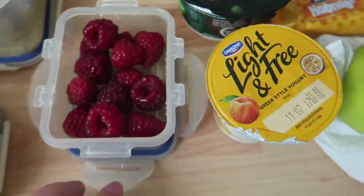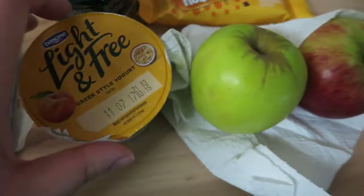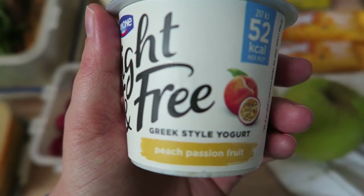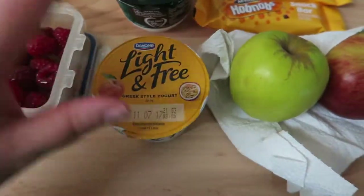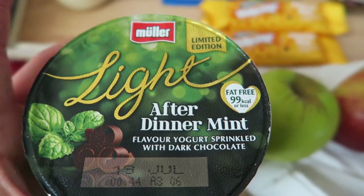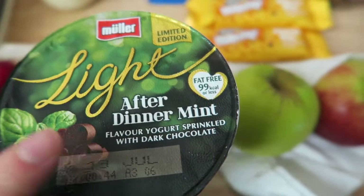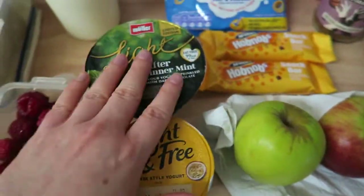I've also got some raspberries, which are speed. I've then got two apples from yesterday that I didn't eat, which are speed — they'll probably come home with me and I'll eat them at the weekend. And then I've got a Light and Free yoghurt. This is the peach and passion fruit — I don't know if it's new or just new to me. I also picked up a Muller Light After Dark Mint Flavoured Yoghurt, which has got dark chocolate sprinkles in. I'm assuming that would be free, but I will check the app. So these two are both free yoghurts.